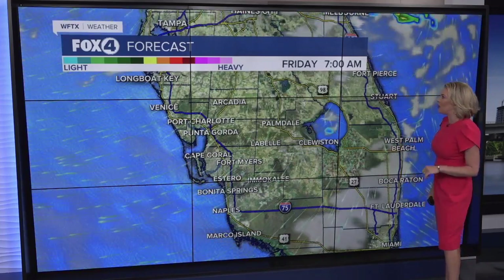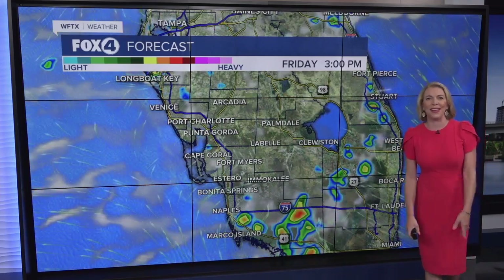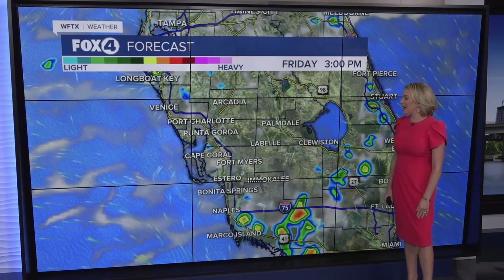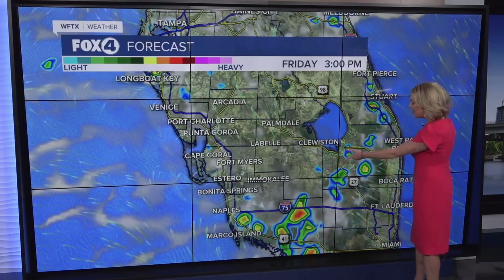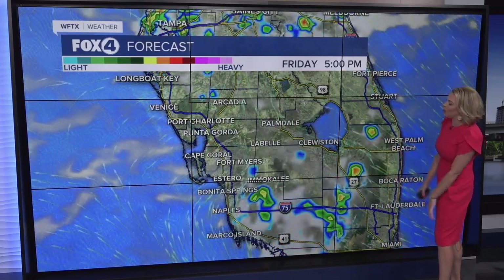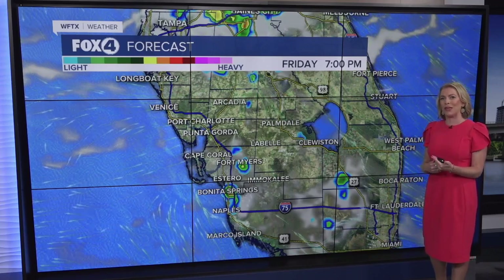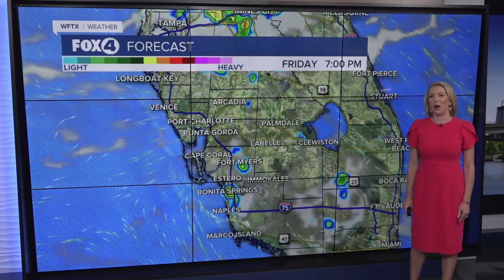As we look ahead to tomorrow, we'll start things off with lots of sunshine — it's going to be a great day to get outside. Winds will be becoming more southeasterly, and then heading into the afternoon around 3 o'clock, the best chance for showers and storms initially will be in Collier County, then kind of working their way northward. But for the most part it looks very isolated, as we pull back those rain chances with some of that drier air wrapping in behind the little tropical disturbance.